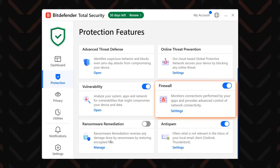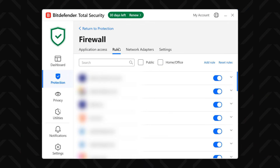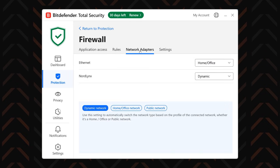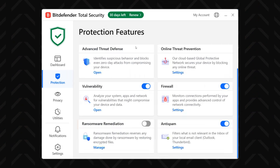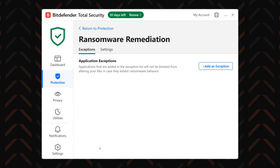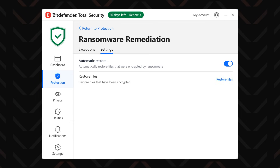Another essential feature is the firewall. It monitors incoming and outgoing traffic to sniff out any unauthorized attempt to send data from your device or to unlawfully access it. And then there's ransomware remediation — I use this one to back up my most important files, so if a ransomware attack is ever detected, Bitdefender will block all processes involved and start the remediation process.